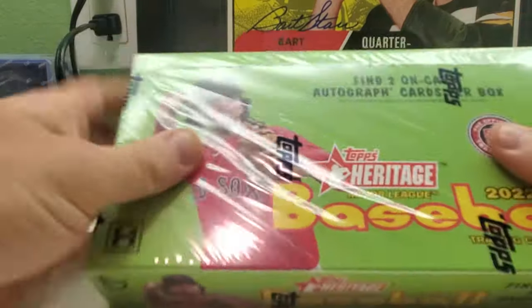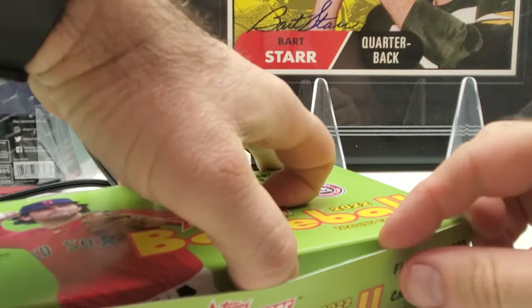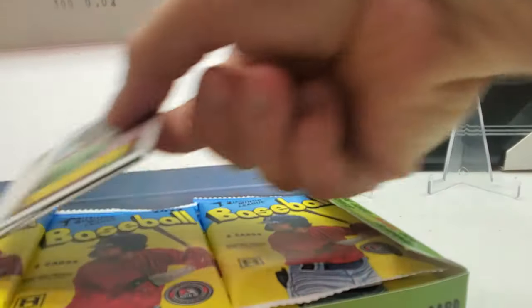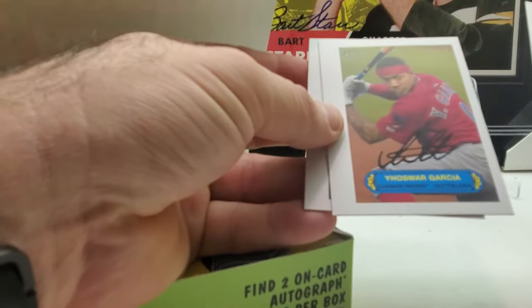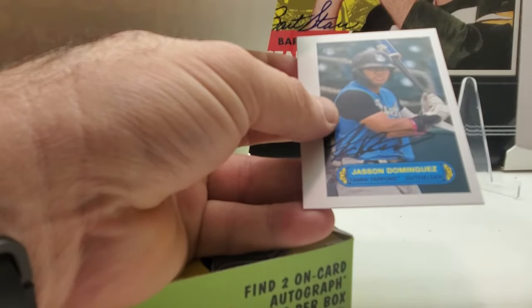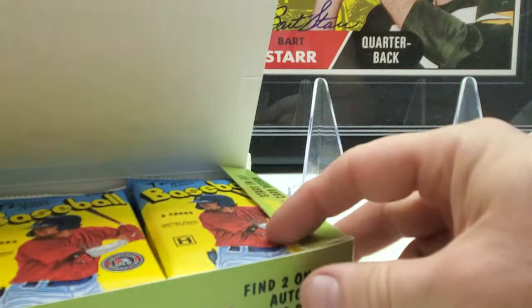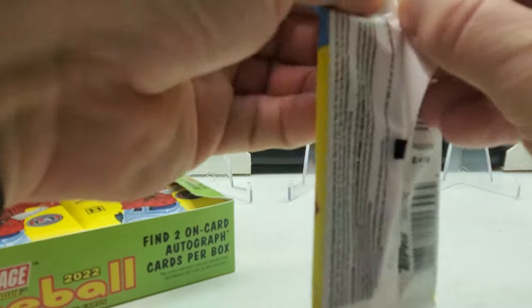I actually have three boxes of these to open. For right now maybe just gonna do one, maybe two — depends on how this break goes and how quickly we can get through it. We got some box topper cards: Los Angeles Acuna, Yashua Garcia, and Jason Dominguez. So there we go, box toppers.